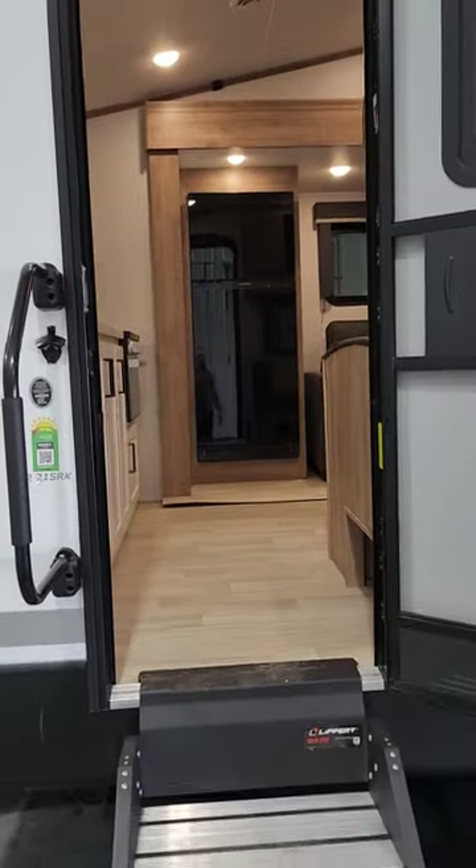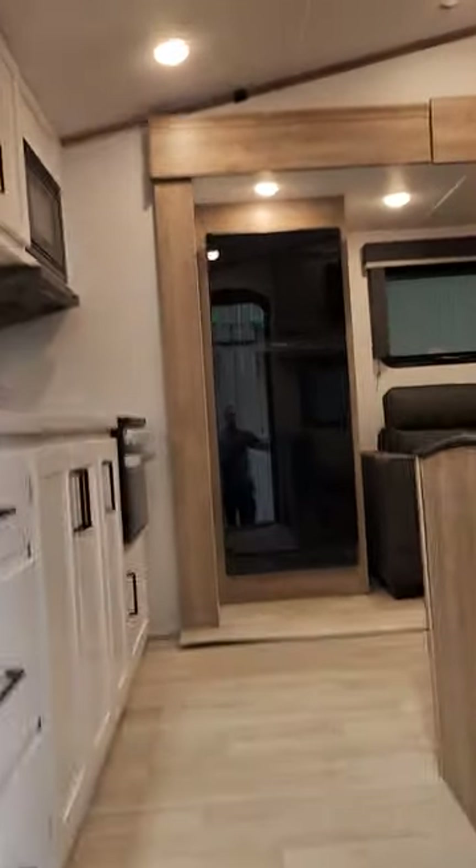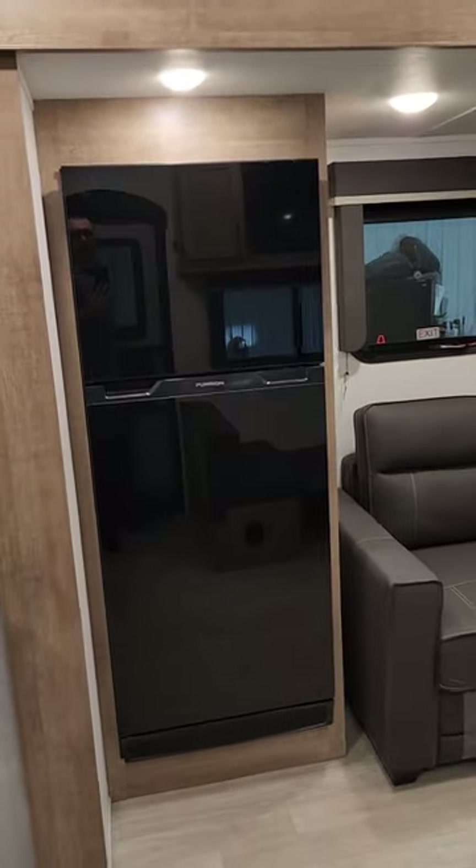The 21 SRK — it says your 220 solar right on it. There's a bottle cap opener, which is a premium upgrade right there. Let's head on inside now. First thing you see when you walk in the door — you have a 12 volt fridge.